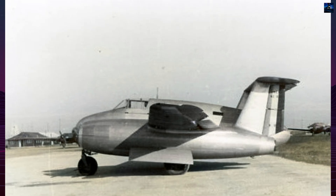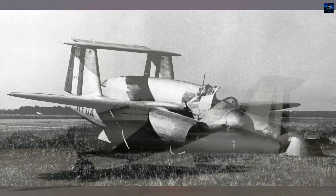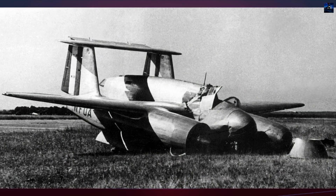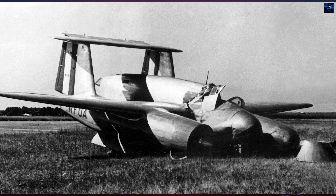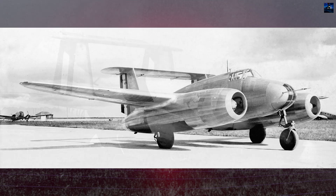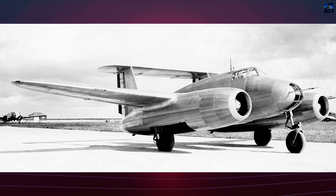However, the landing gear proved weak and structural reinforcements were required. On the 9th of March 1948, the prototype was badly damaged in a belly landing at Toussaint-Lenoble, effectively ending development. By that time, the French Air Force had lost interest in piston engine designs, turning instead toward jet propulsion.